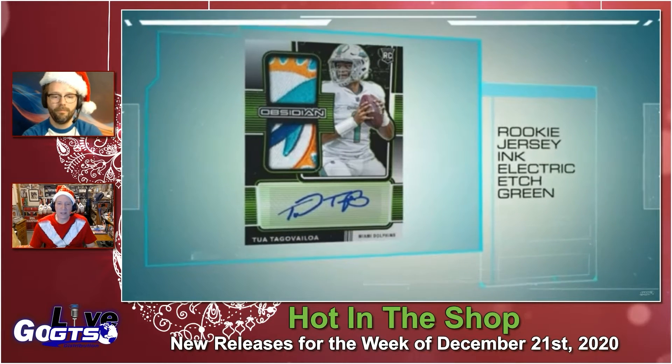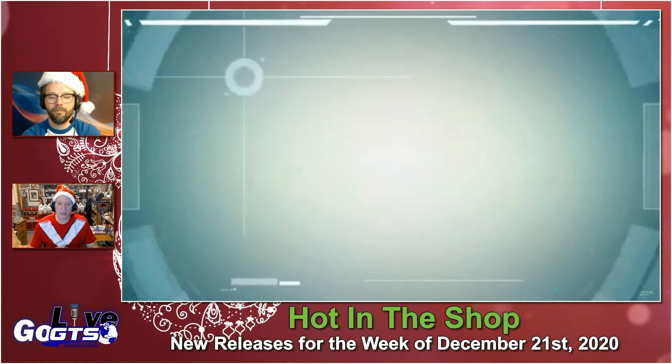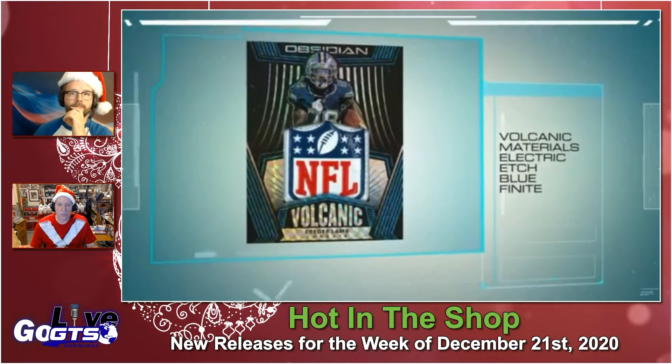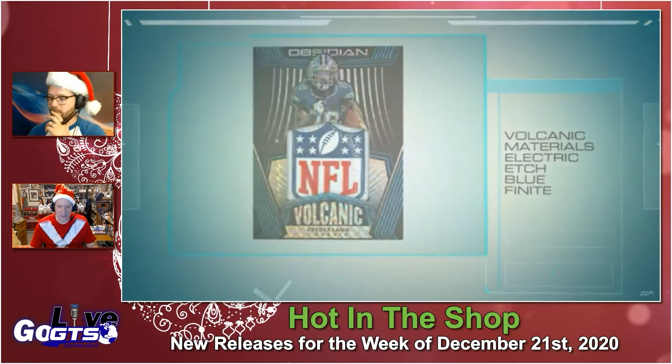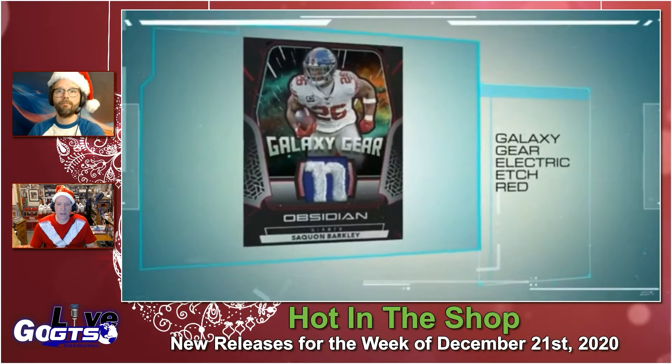There are case hits, including a black color blast card — that beautiful explosion pattern you've come to see — and then what's called the Contra card. We're going to have to wait and see what that's all about. Four autographs or memorabilia cards in every box.